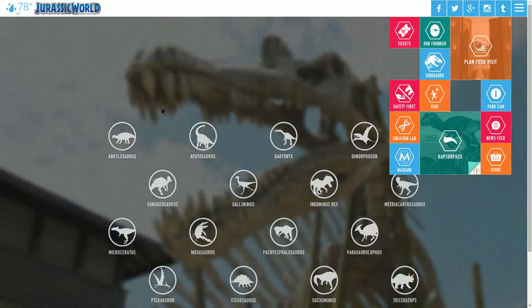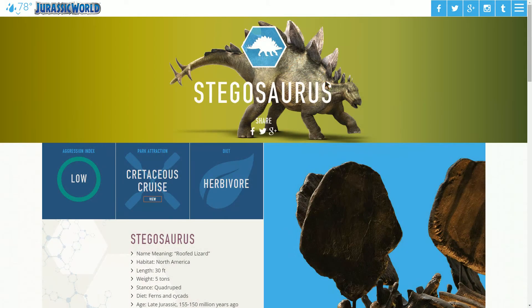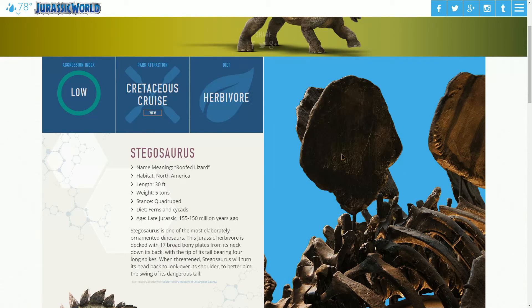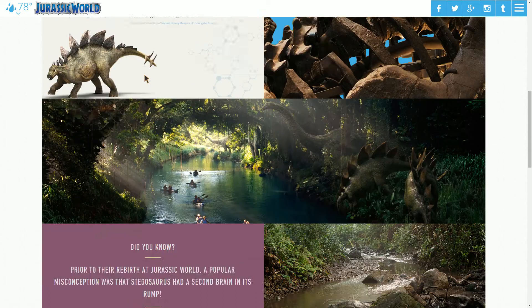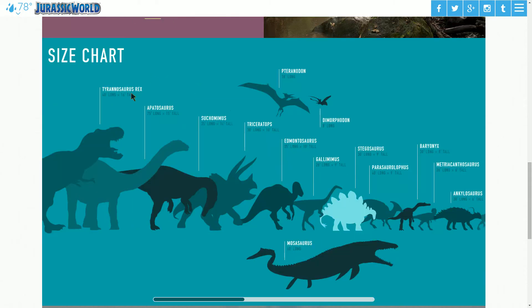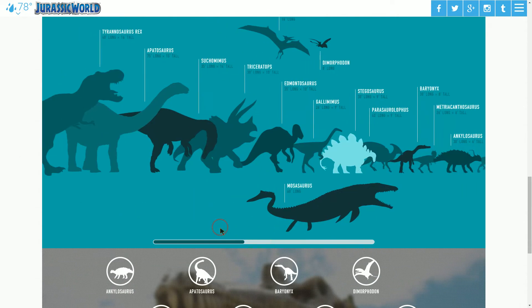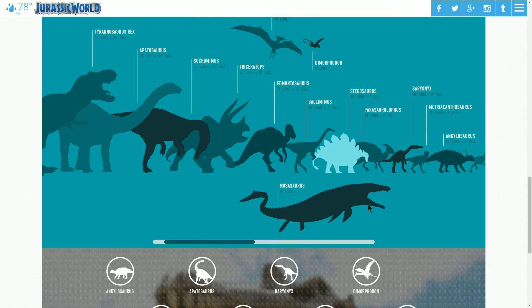You can go to the dinosaurs section and see all the different attractions they've got, and learn more about each one. It's a really attractive page, and it's responsive, so it'll adjust to all screen sizes including mobile as well as bigger screens. You've got a cool size chart that shows how all the different dinosaurs compare. Some of it almost doesn't seem quite accurate — like if one dinosaur is 60 feet long, you'd think he'd be a lot bigger than a 35-foot dinosaur, but apparently not.